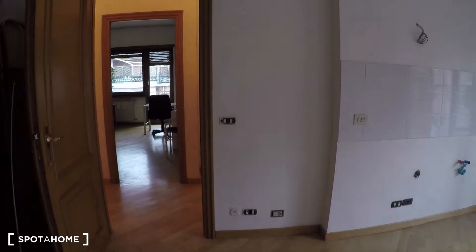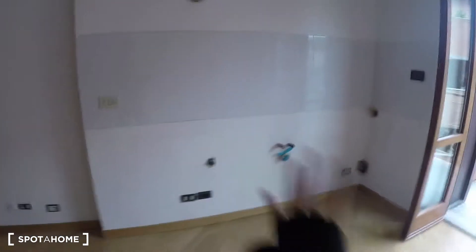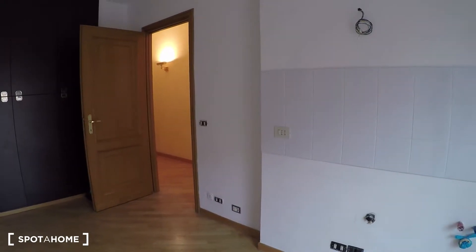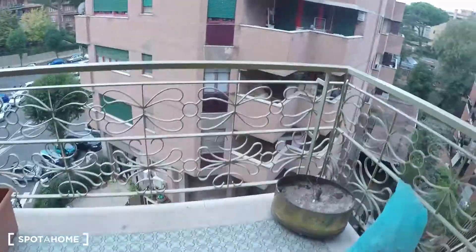And over here we have the kitchen. Right now it's empty because they will have to mount the kitchen later today, so there will be a huge kitchen over here with oven and stove, sink, and also the fridge. Over there we already have storage for the kitchen, and here there is a service balcony.